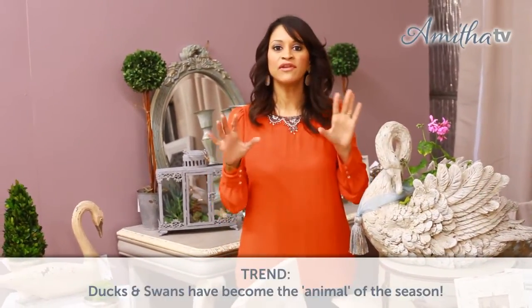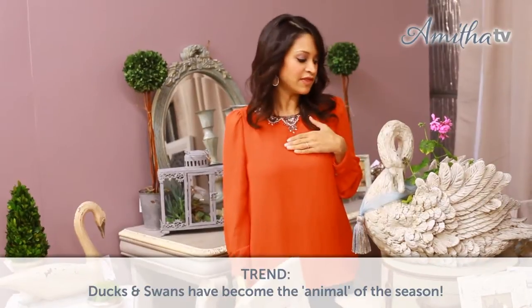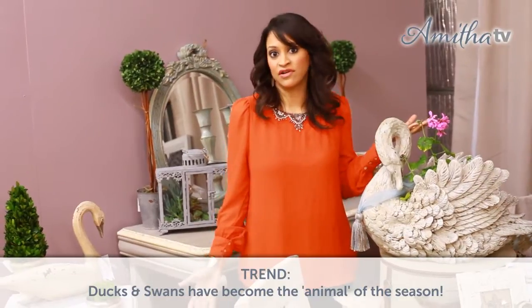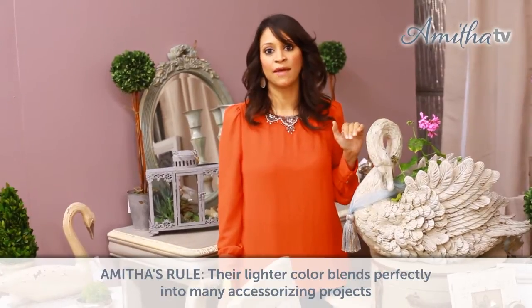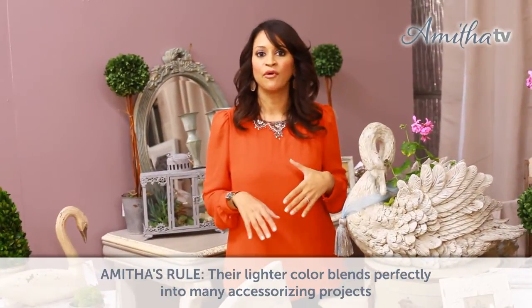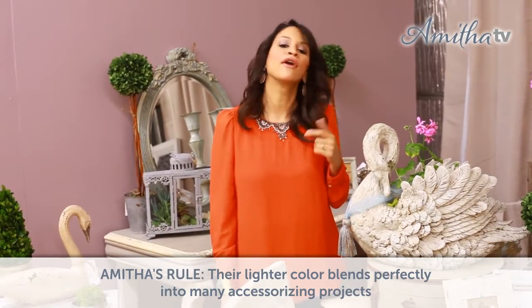Last but not least, a really fun trend that I like to look for each season is kind of the animal of the season. Last season it was the deer, and this year it is the duck or the swan. We are seeing so many swan and duck accessories all throughout the shop and customers are clamoring for them. They're just a very beautiful, graceful animal, and the lighter finish — because they tend to be white, gray, or beige — really go into a lot of different types of decor, like bookshelves, on top of a table in a foyer, or as a planter. This year the rage has been ducks and swans, and it's probably going to be going into spring and summer.